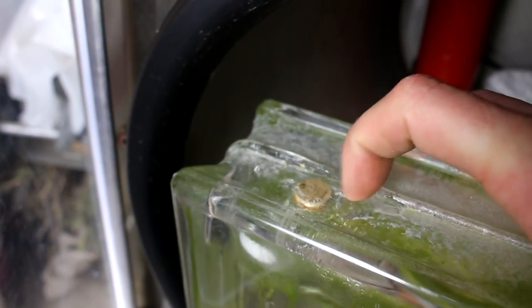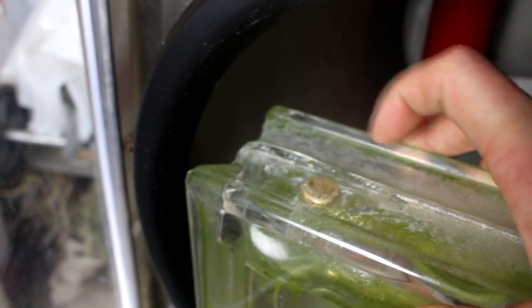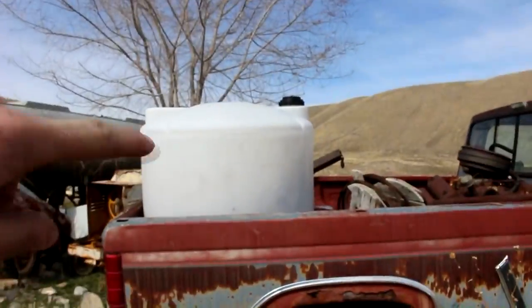Yep, the seal is intact — it didn't leak. I wouldn't expect it to because that's solid acrylic and a cork. The shrimp in the glass box is actually not my first self-contained ecosystem. In the back of this truck here is actually one of my first methane generator experiments.